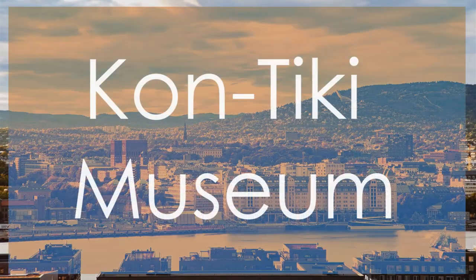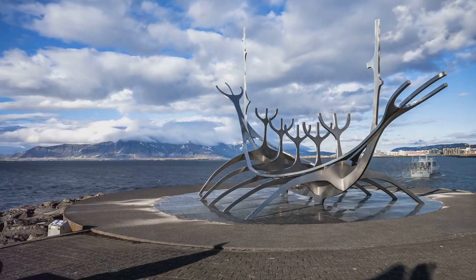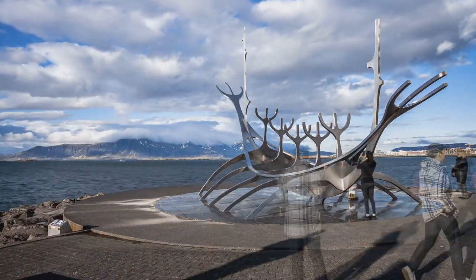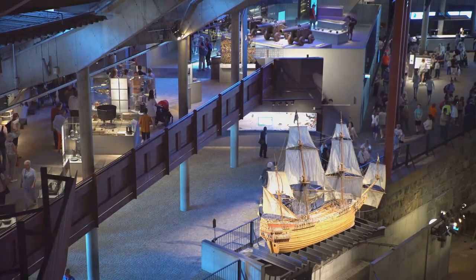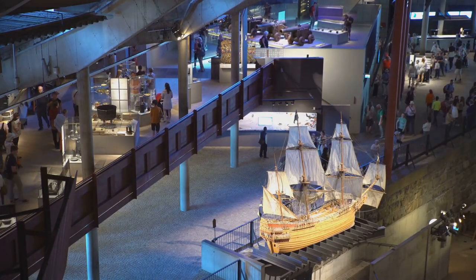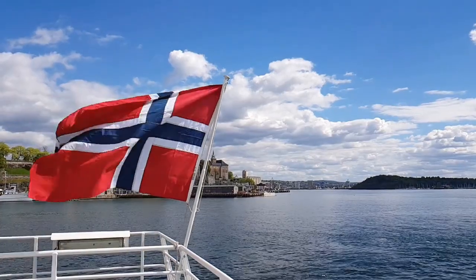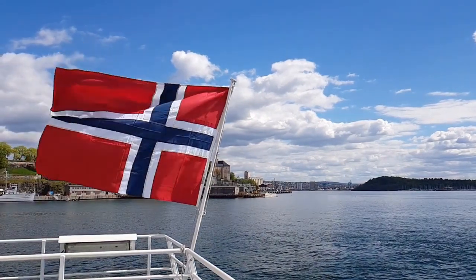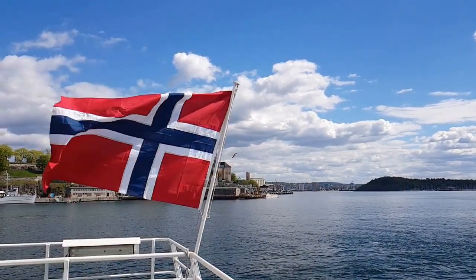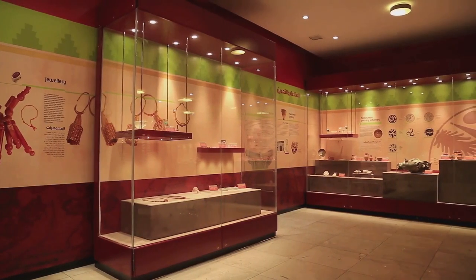Number 9: Kontiki Museum. The Kontiki Museum pays homage to the legendary explorer Thor Heyerdahl and his epic Kontiki expedition. This museum houses the original Kontiki raft, along with fascinating exhibits detailing Heyerdahl's daring voyage across the Pacific Ocean. The Kontiki Museum offers a captivating glimpse into maritime history and the spirit of adventure, with its unique focus on Heyerdahl's groundbreaking expedition setting it apart from other museums in Oslo.